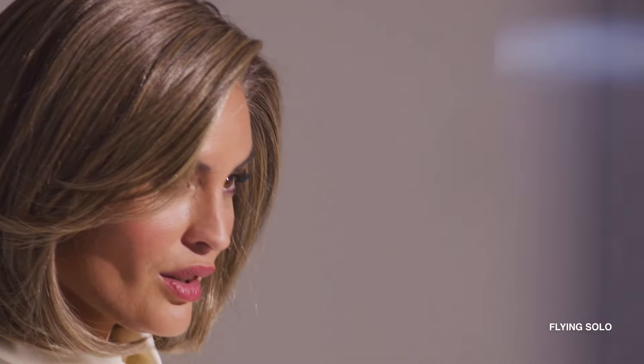Flying Solo. You need only this modern layered bob to look and feel your beautiful best. The light and airy layers fall into place effortlessly. No stylist required.